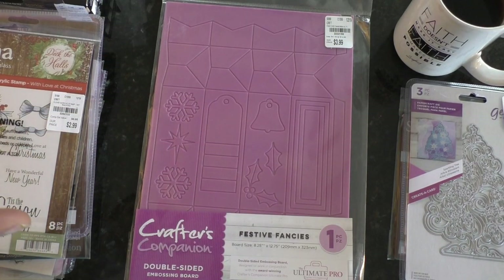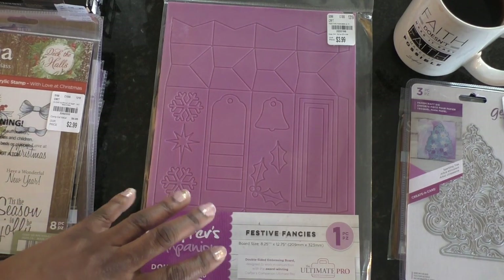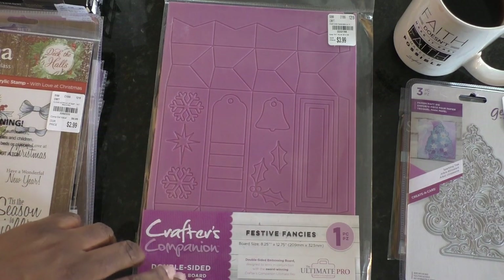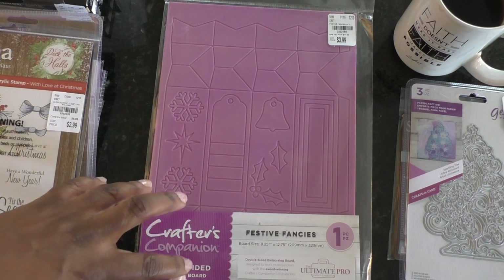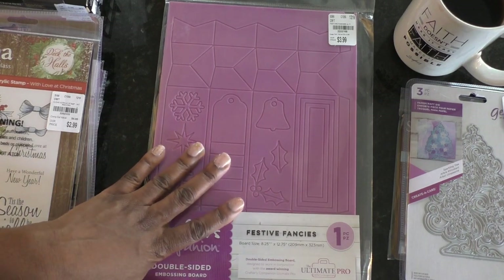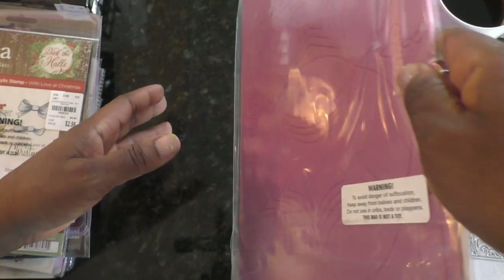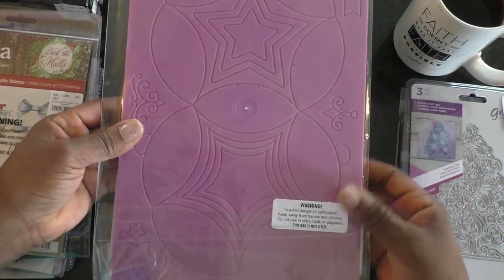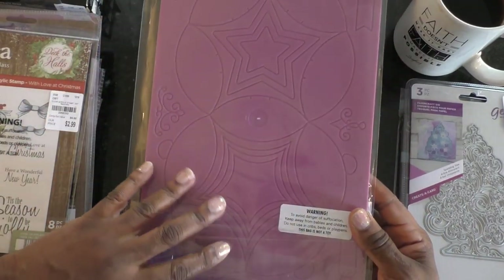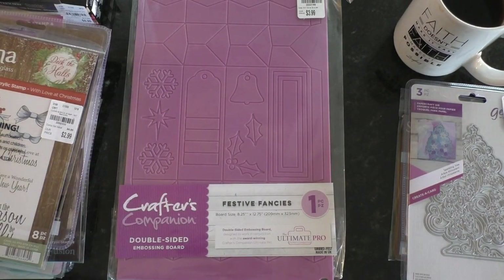I also found this double-sided embossing board. I do have the original embossing board I use to put designs into things, and when I don't want to make noise at night or go downstairs to crank up my machines, I can sit with my scoreboard in my lap on a little tray table, watch a movie, and just score to my heart's desire. Those are the items I got from Crafter's Companion.